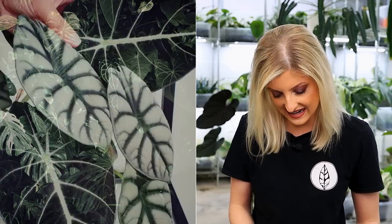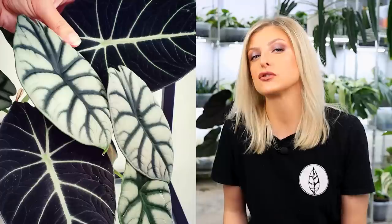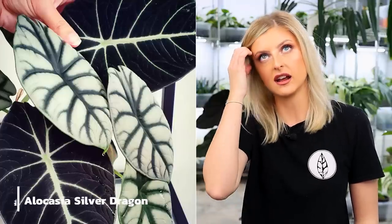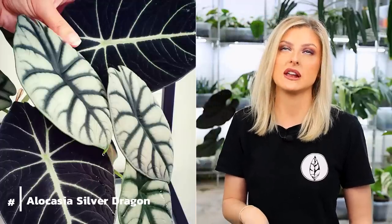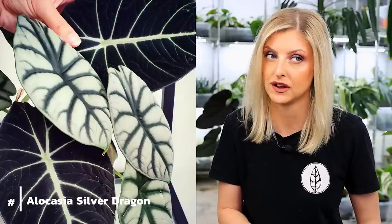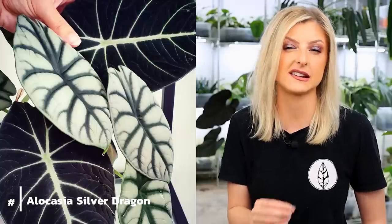Two alocasias I've seen — and honestly I've seen way more than these, so let me know in the comments if you'd like another video. The two I want to talk about today are two of my favourites. One is the Alocasia Silver Dragon and the other is the Alocasia Black Velvet. The Silver Dragon has definitely been tissue cultured for a long time — when I went to the Netherlands in 2020, it was being tissue cultured but not easy to get hold of. The dragon scale, the green one, was a little bit easier to find.